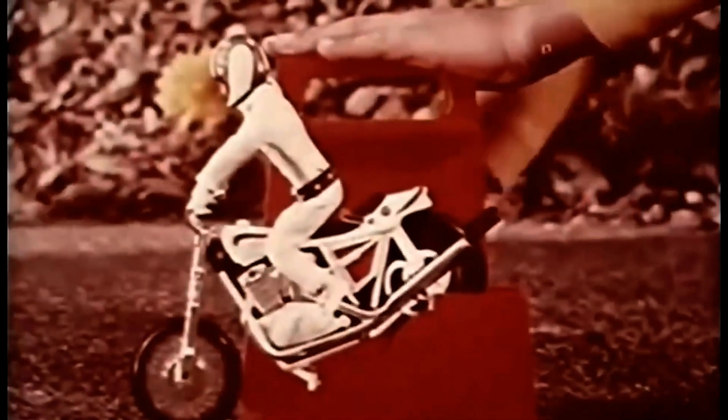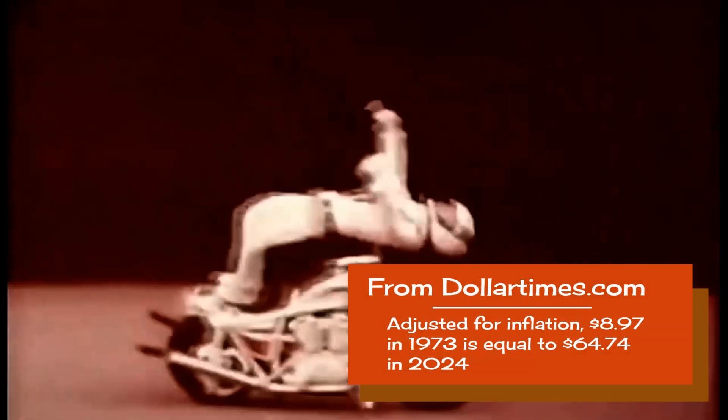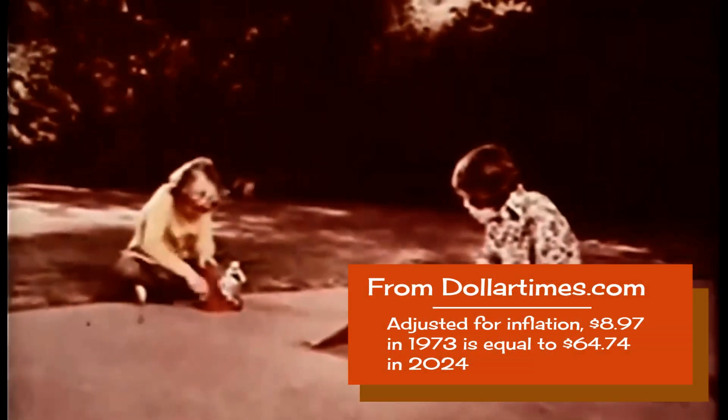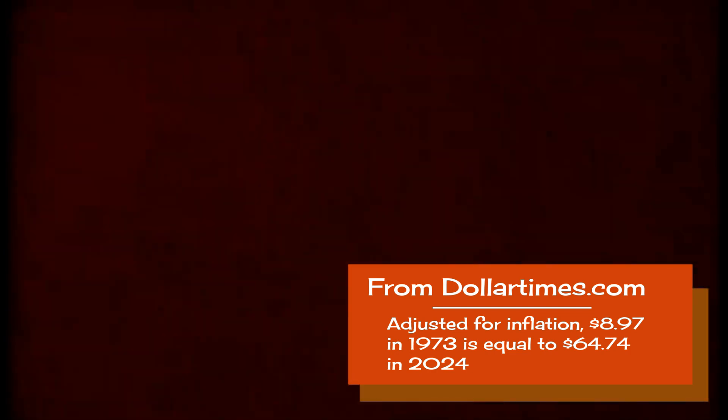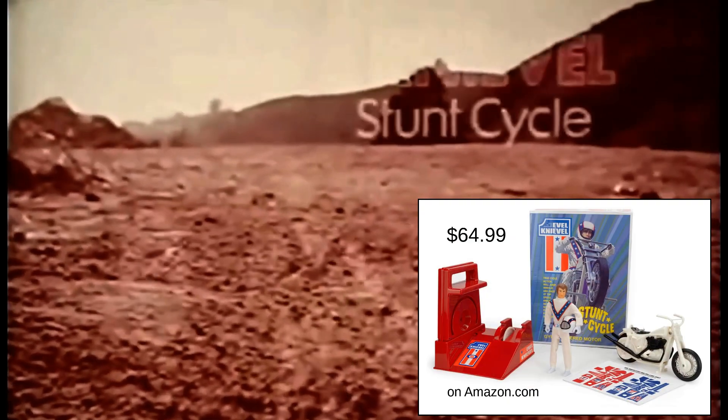These toys were priced at $8.97 in 1973, about $65 today. Did you know that they started remaking these toys around 2020? Guess what they're priced right around — $65. Well, what do you know about that.